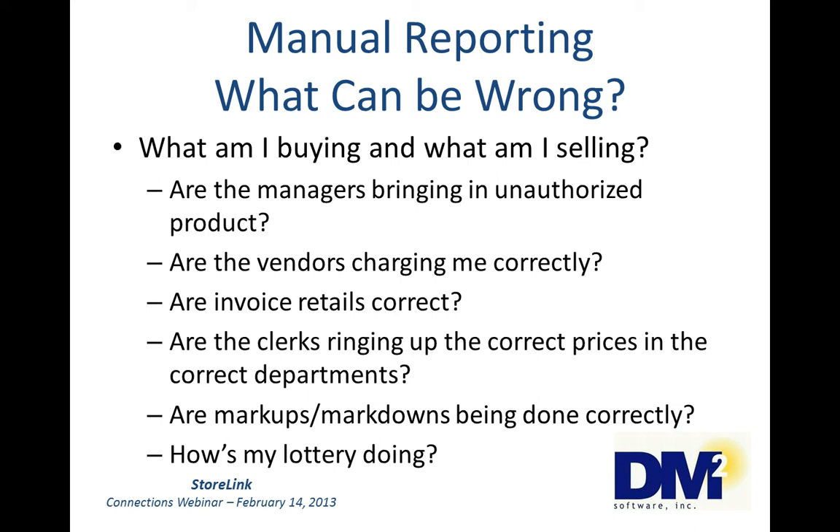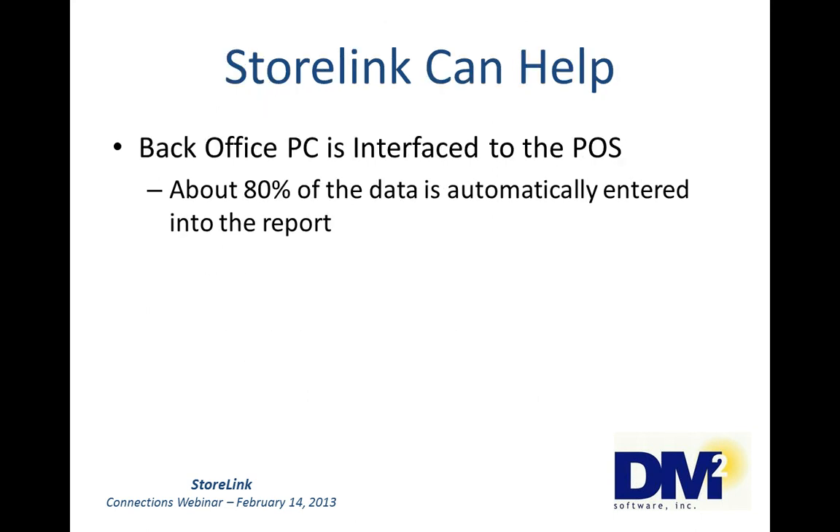How's my lottery doing? Do you have an accurate accounting of activated and unactivated books? Are you sure that all the tickets that leave the store have been sold and just didn't grow legs? How can you tell? StoreLink can help. I'm not going to say that it's the end-all be-all, but it can definitely help.